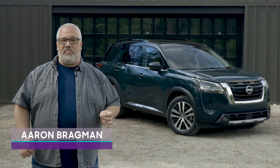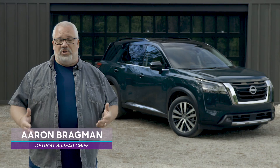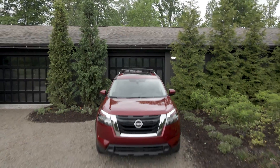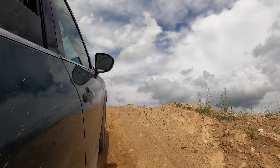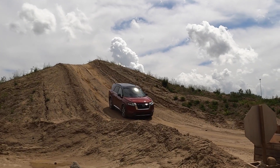SUVs used to be very specific purpose-built outdoorsy adventure vehicles. They weren't comfortable, they weren't luxurious, and somewhere along the way they've become eight-passenger family vehicles meant to replace minivans and station wagons. The trend we're noticing for the 2020s is to try and recapture some of that outdoorsy magic, and we've seen it from a number of automakers. The latest one to join that trend is Nissan.